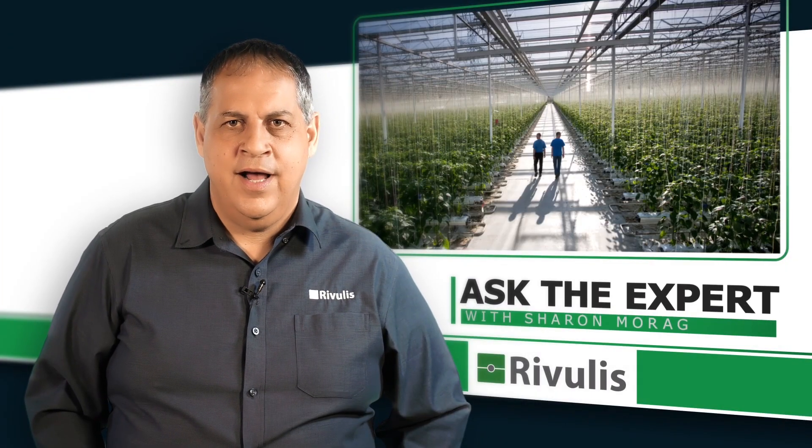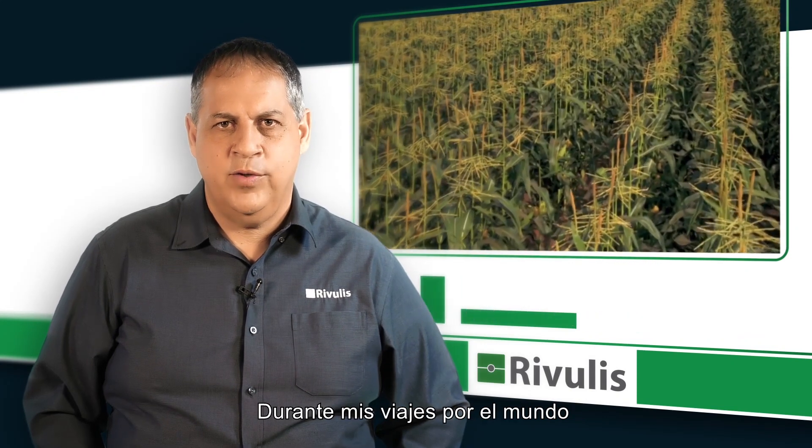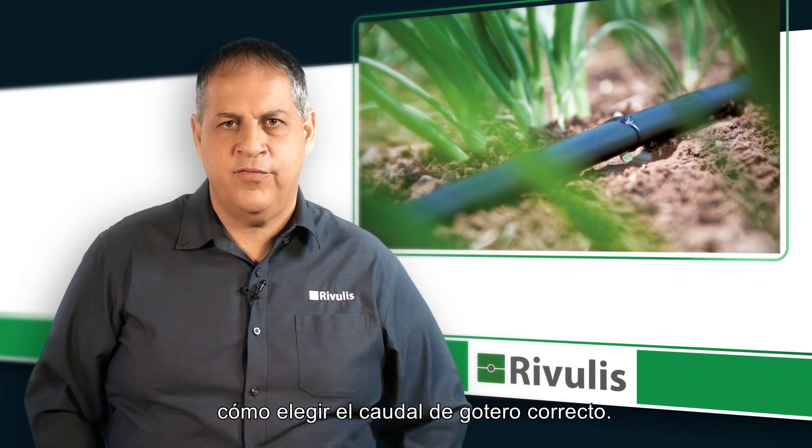Hello, my name is Sharon Morag. I am the Global Director of Product Business Development. During my travels around the world, I have met a lot of growers and they often ask me how to choose the right dripper flow rate.